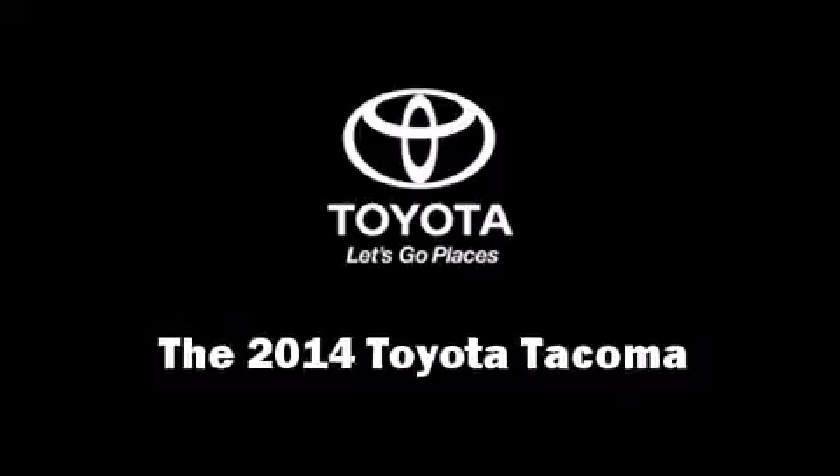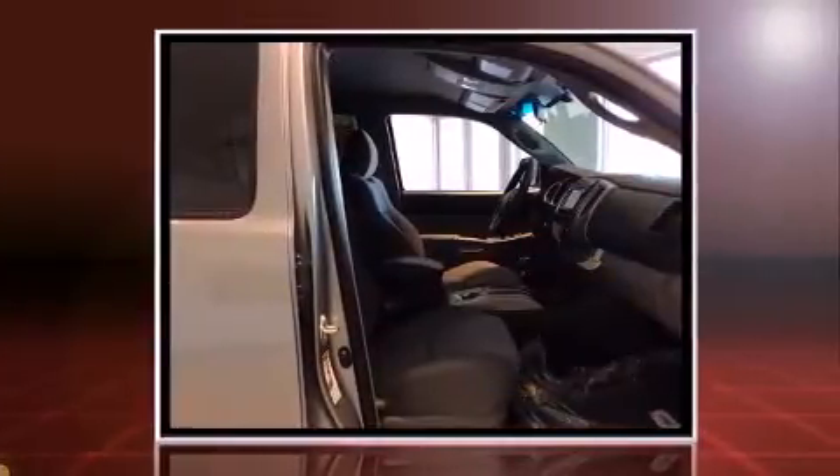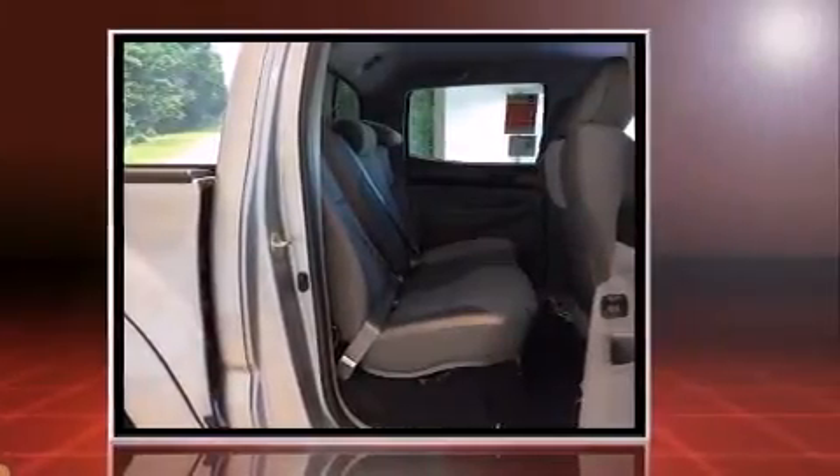The 2014 Toyota Tacoma. This four-door, five-passenger truck leads among competitors in its segment. It features an automatic transmission, rear-wheel drive, and a four-liter, six-cylinder engine.